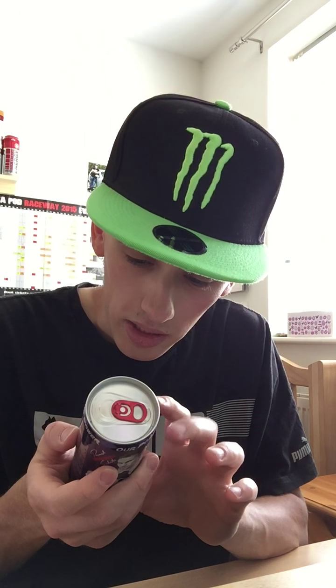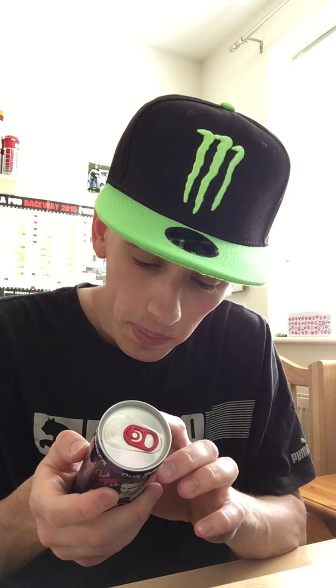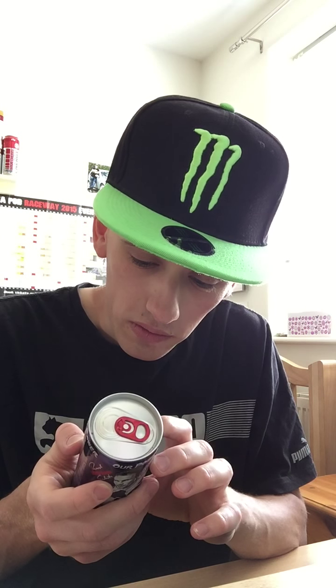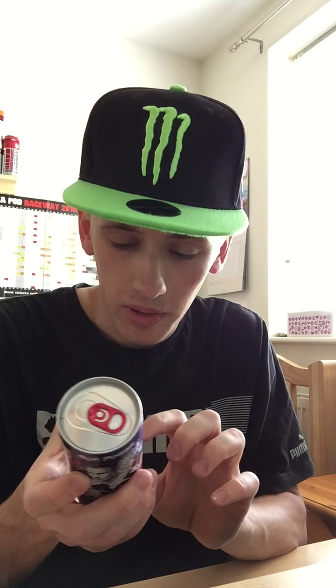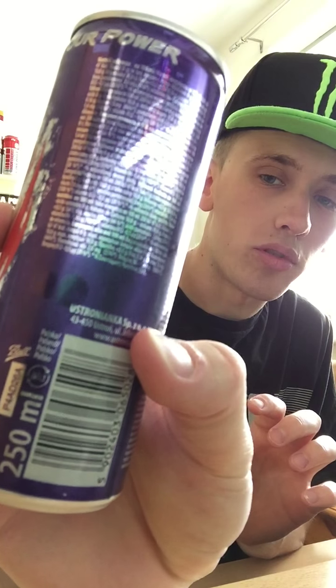Any other interesting stuff — it contains the usual vitamins: niacin, pantothenic acid, vitamin B6 and B12. Sugar content is 10.8g per 100ml, and it doesn't contain any sweeteners. It is confirmed Polish, and there's some address on there from where it's from or something.